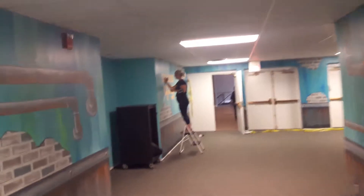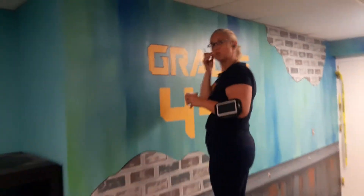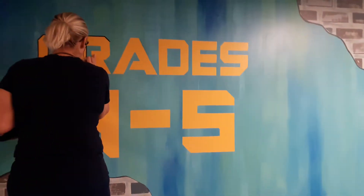This is Katie Tucker — she's in the group, she's a mural artist as well, working on some outlines. She's been a huge help on this whole project.